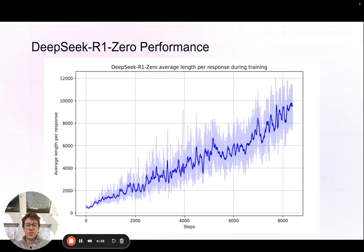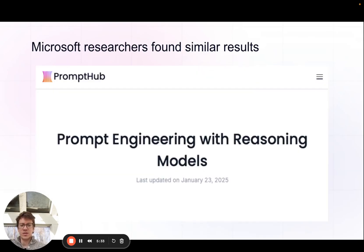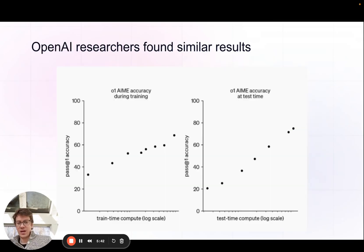We can see on the x-axis the number of steps, and as we get further in the reinforcement learning process, the average length of the response got a lot longer. Generally, a longer chain of thought correlates with higher accuracy. We saw this in the MedPrompt paper when they ran MedPrompt with O1 — MedPrompt is the prompt engineering framework from Microsoft. The extended reasoning prompt template had more tokens in the chain of thought, leading to better results. OpenAI noted this pattern as well: more test-time compute, which correlates with a longer chain of thought, increases accuracy.